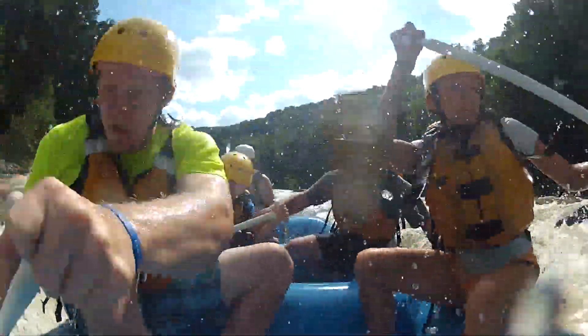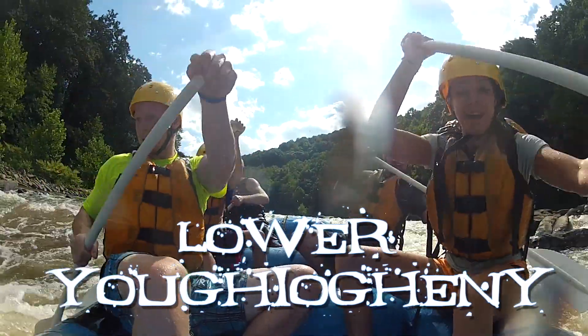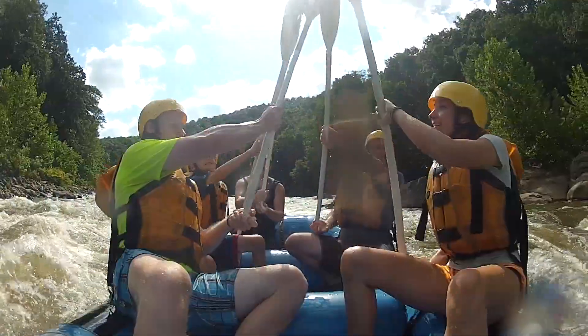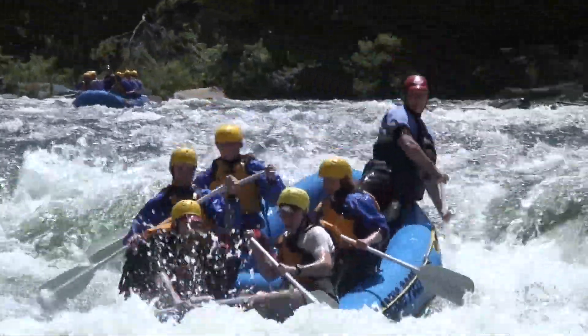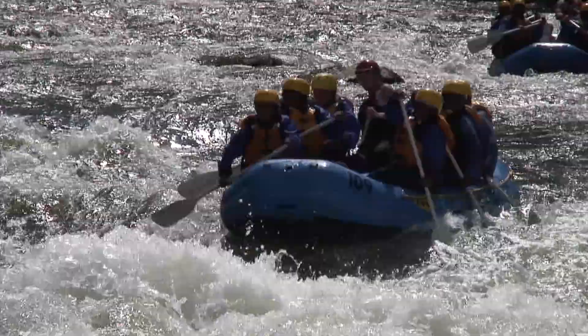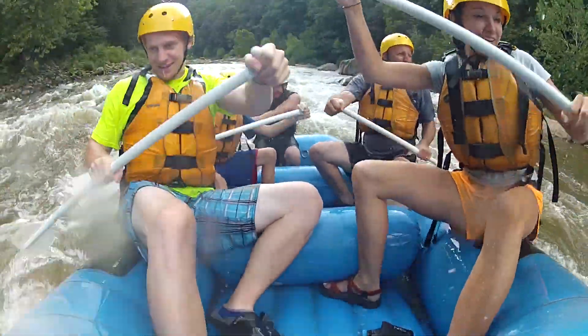We specialize in raft trips on all three sections of the Yaku Canyon area. The most popular section is the Lower Yaku Canyon. This is a seven-mile stretch of continuous Class III Plus Intermediate Whitewater. There are challenging rapids such as Cucumber, Dimple, Double Hydraulics, and River's End, that are sure to bring out the whitewater enthusiast in everyone.